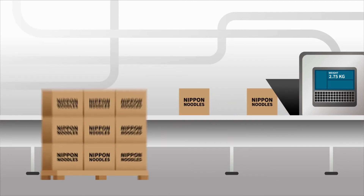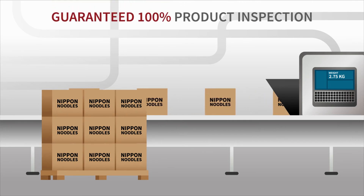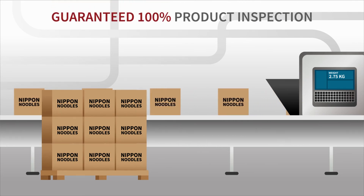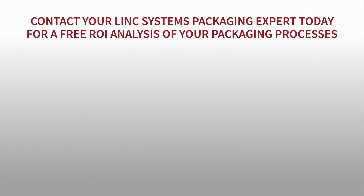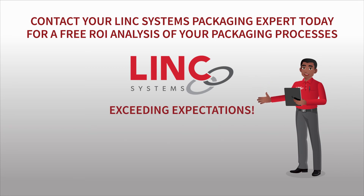Adding the check weigher and metal detector produced immediate improvements in rejecting over- or underweight products and finding metal fragments. Combined with the Protex X-ray system, Linda was assured of 100% product inspection.